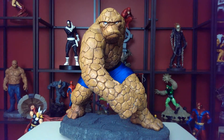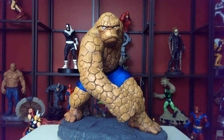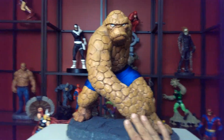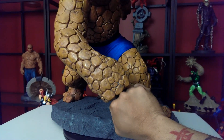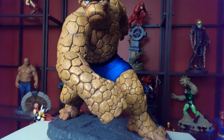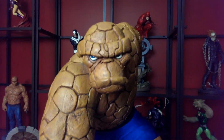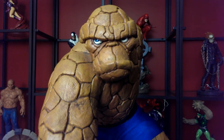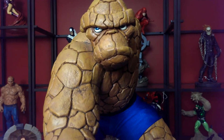Guys, this is the Thing I remember growing up — this big brute. This statue is humongous. The hand — I'm going to get a close-up of it. If you look at the fist with my fist, very big piece, man. Very big, very detailed, awesome. He's so big I got to put him on the floor because I'm afraid to put him on my glass shelves back there — he might just go right through it.